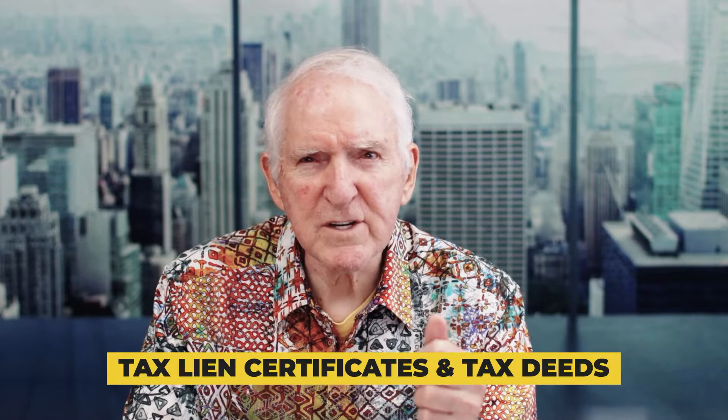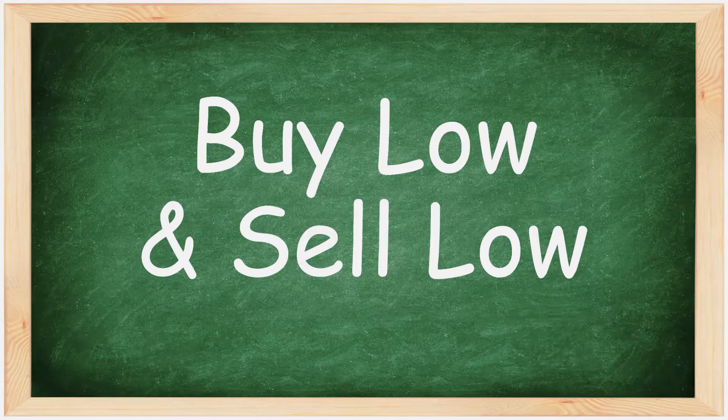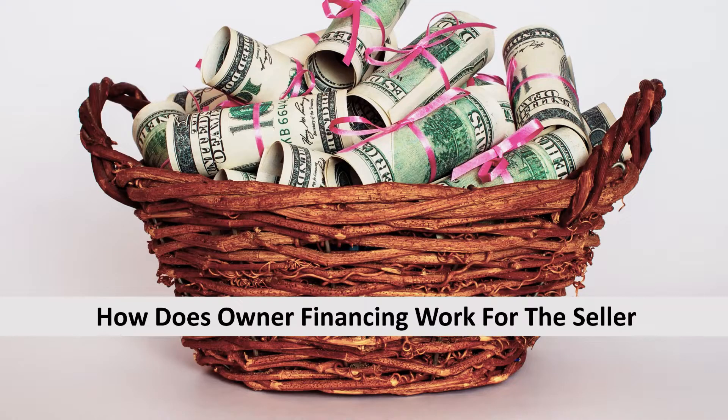30 years ago I discovered an alternative investment — tax lien certificates and tax deeds. We buy tax-defaulted properties on a regular basis and we teach people to do that. If they'll turn around and sell them — buy low, sell low, and then use seller financing — they'll not only make the profit on the sale but they'll make the profit on the interest over a period of 5 or 10 years of financing. Today's episode answers the question: how does owner financing work for the seller?